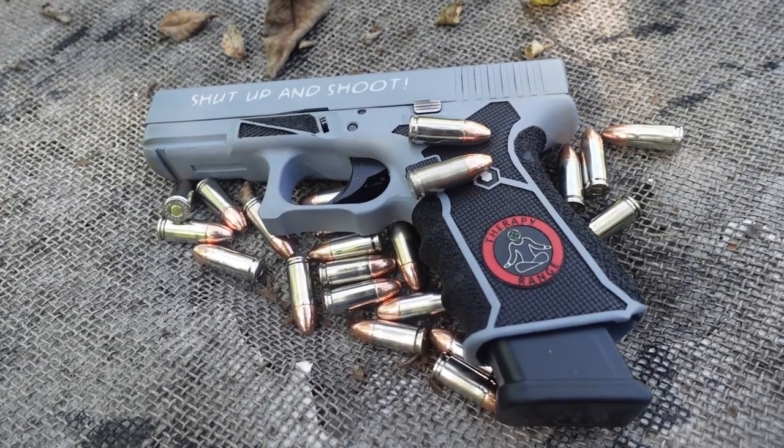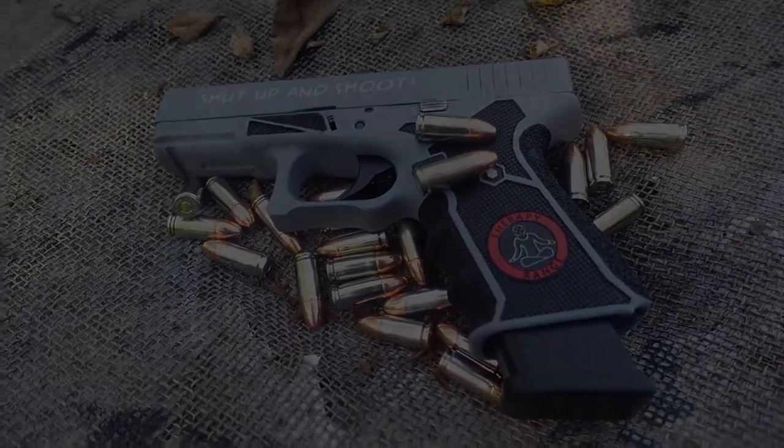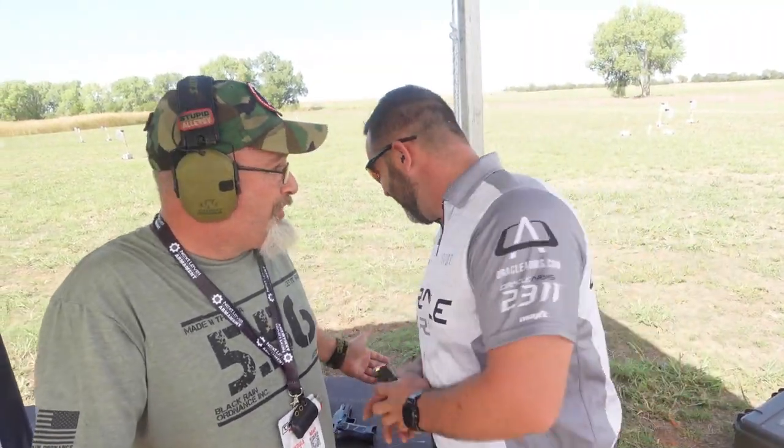Mad Tech Industries, the official Cerakoter for Therapy Range. Welcome, I'm Scott from Oracle Arms. Ready to put me on the spot? You know that's what you do at Therapy Range. Fair enough. You're on it or you're not.